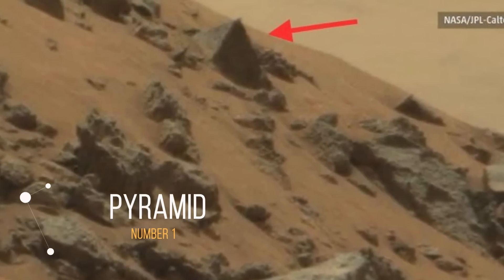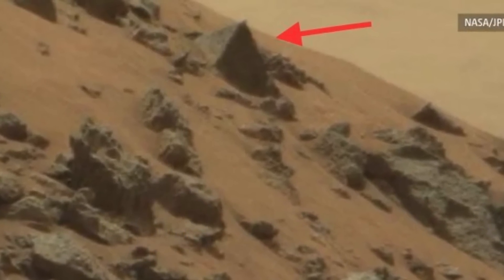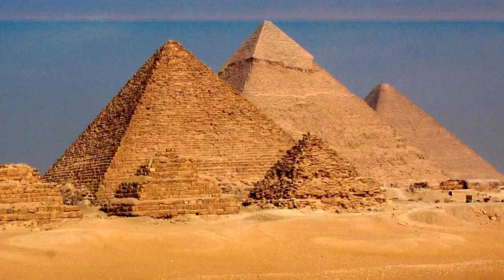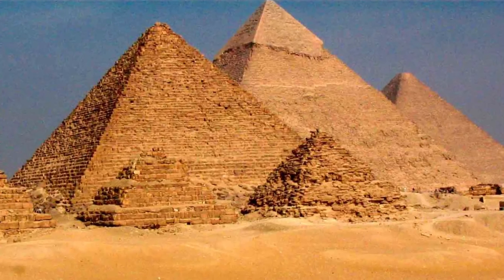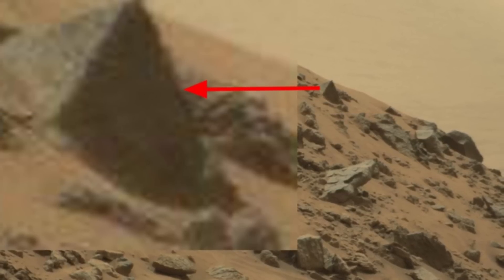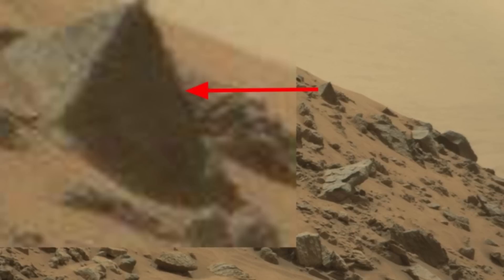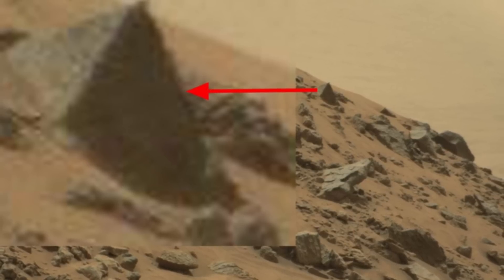Number 1: Pyramid. At about the size of a car, the pointed structure doesn't offer much competition to the massive similarly shaped tomb complexes in Egypt — that is, of course, unless the rest of the Martian building is buried beneath the sand. The question remains: did ancient Egypt colonize Mars, or vice versa?